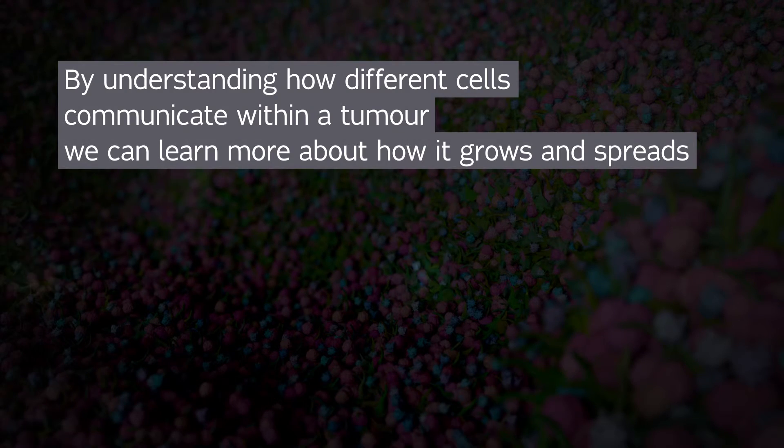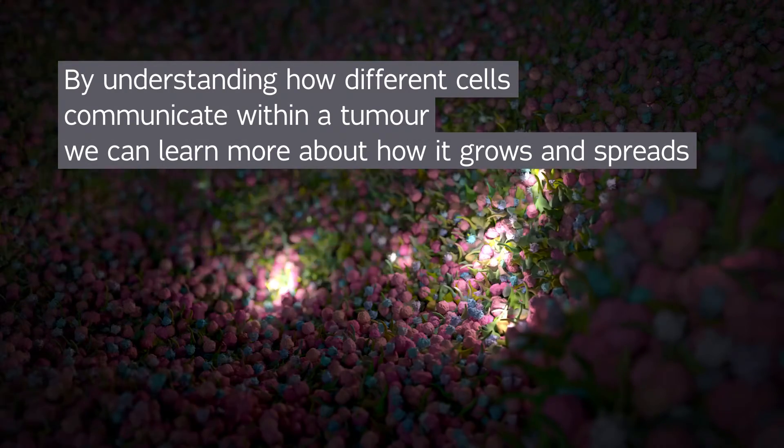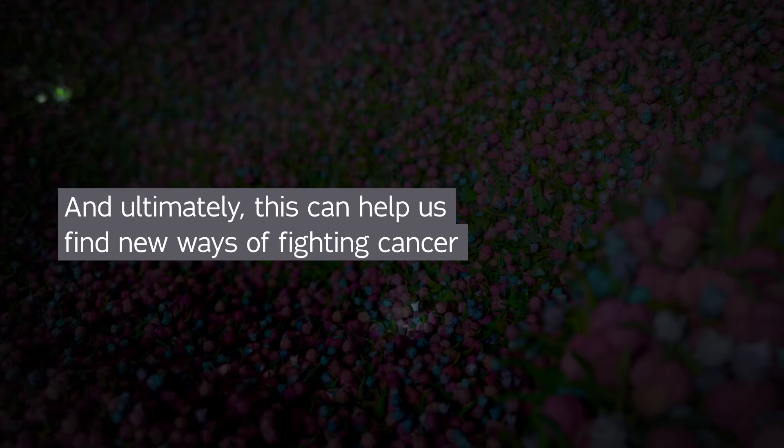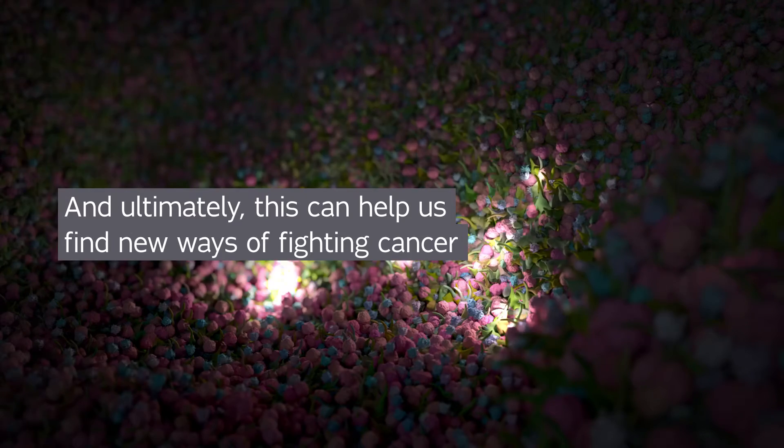By understanding how different cells communicate within a tumor, we can learn more about how it grows and spreads. And ultimately, this can help us find new ways of fighting cancer.